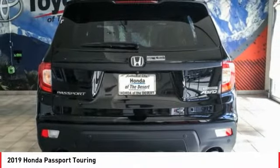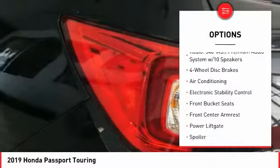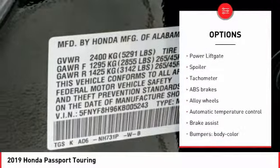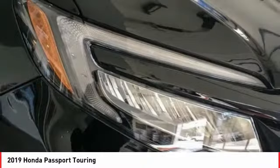Here are some of this vehicle's great options: traction control, power lift gate, power passenger seat, air conditioning, dual airbags, alloy wheels, heated rear seats, power steering, four-wheel disc brakes, electronic stability control.